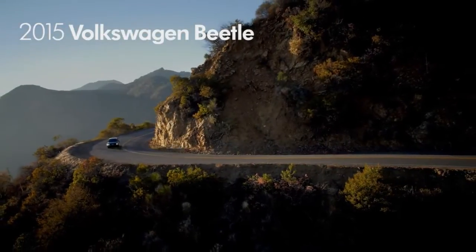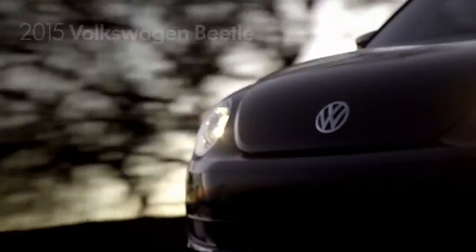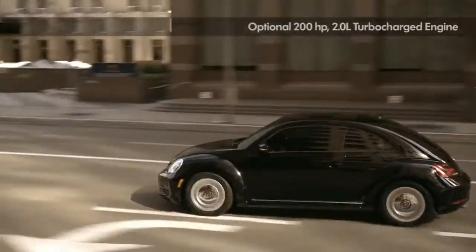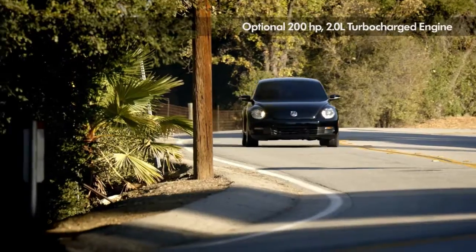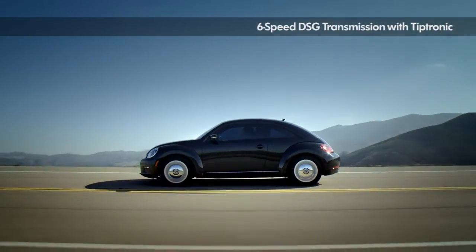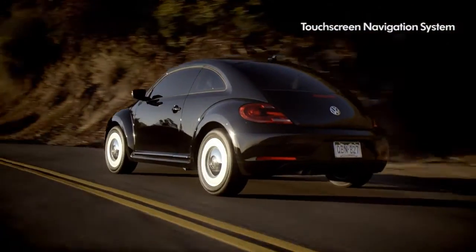Same soul, different everything else — the 2015 Volkswagen Beetle. One look at the curves on the Beetle and you can see that it's meant to be driven. The available R-Line 2.0-liter 200-horsepower turbocharged engine with 207 pound-feet of torque, paired with either a 6-speed manual or 6-speed automatic DSG transmission with Tiptronic, makes this the fastest production turbocharged Beetle ever.